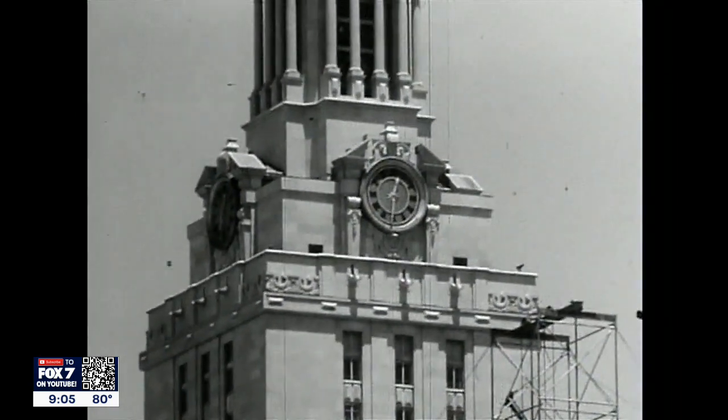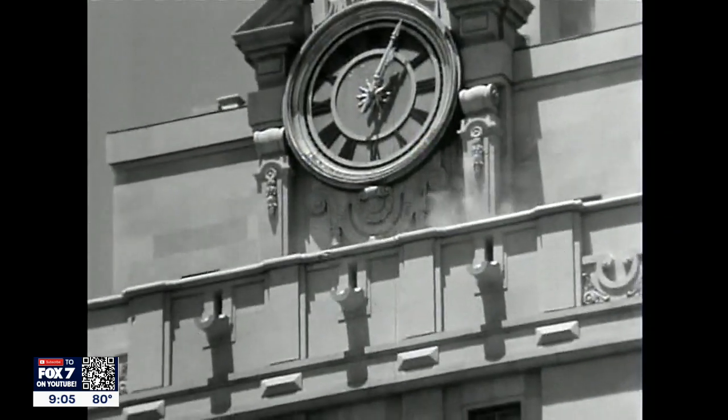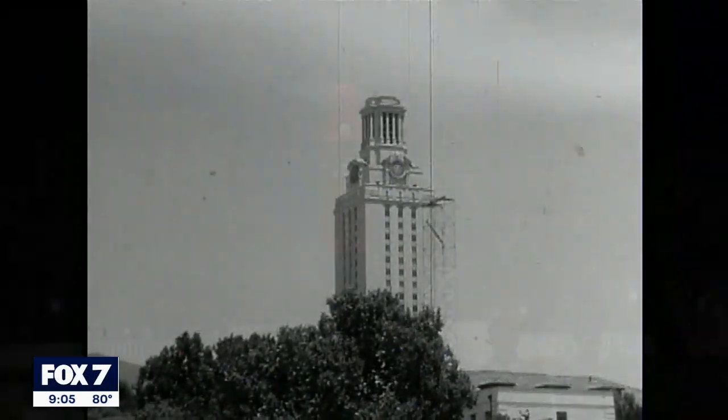Roughly three decades later, its reputation was tarnished when a student took a gun to the top of the tower and shot people down below for over an hour and a half. Seventeen were killed.